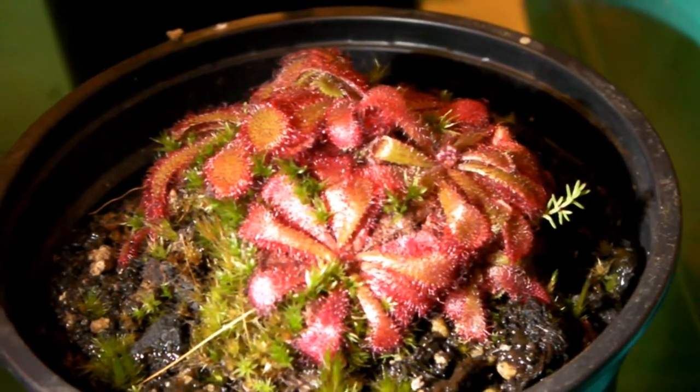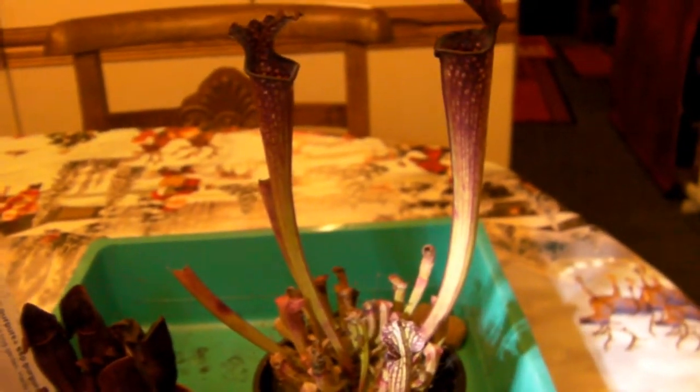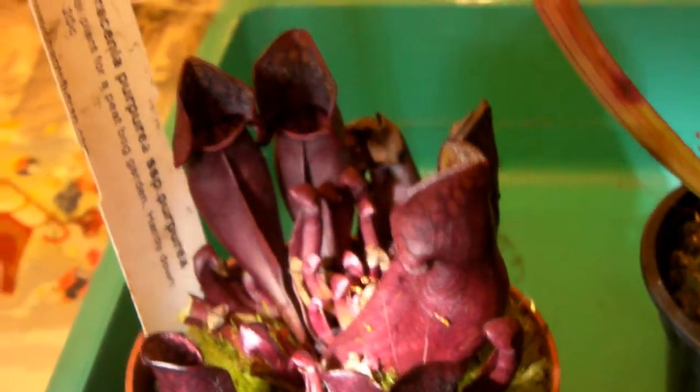which is pretty cool looking, as well as two pitcher plants. You can see that one is pretty tall compared to the other one — not quite sure how big this one will grow.